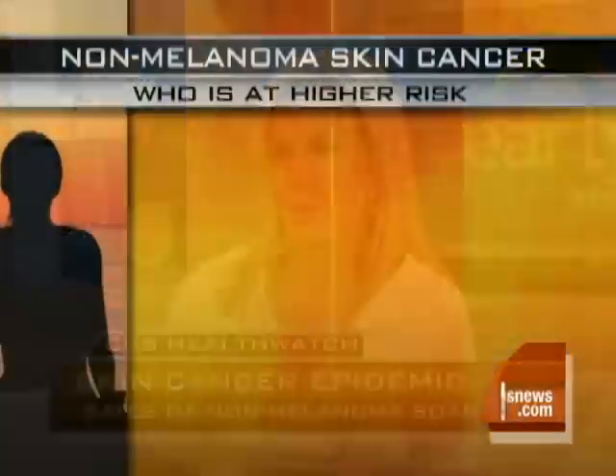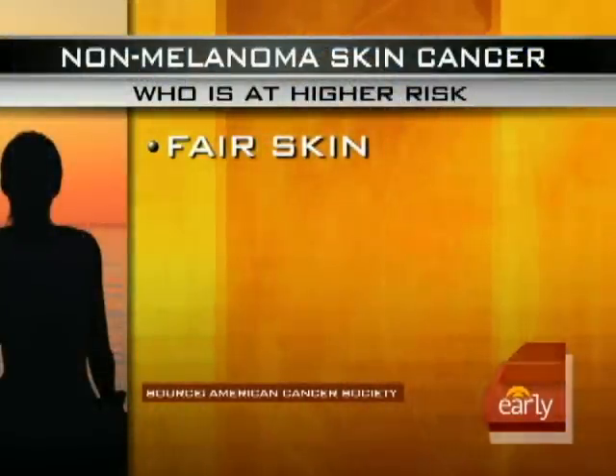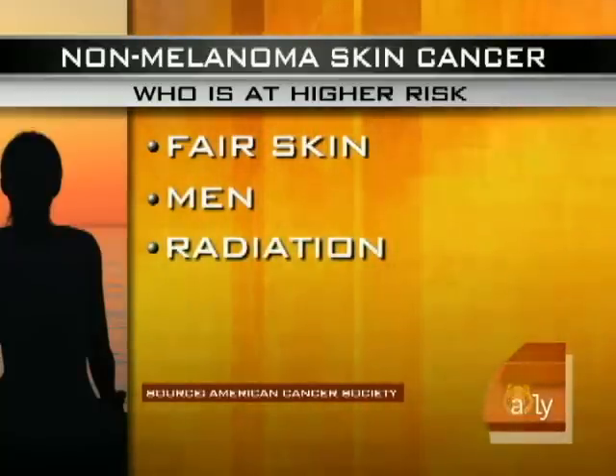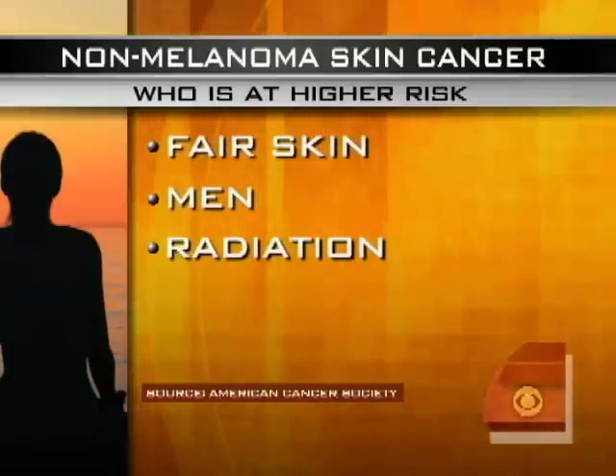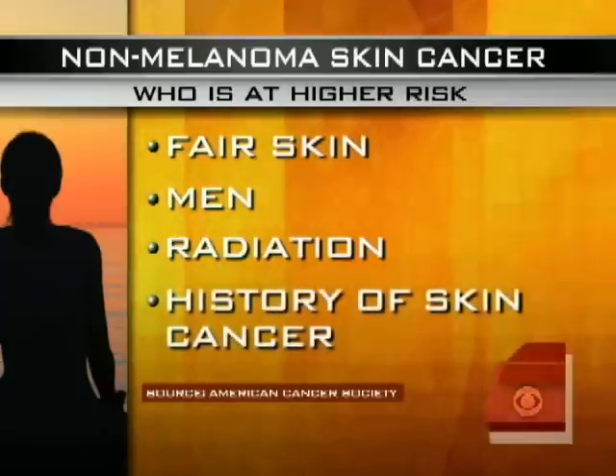Who's most at risk for that type of cancer? It's a fair-skinned person with blonde hair and freckles. Men may be at higher risk, possibly because of greater sun exposure. Anyone who's been treated with radiation therapy — and that potentially could include children treated with radiation — and obviously if you have a history of other types of skin cancer, you're at greater risk.